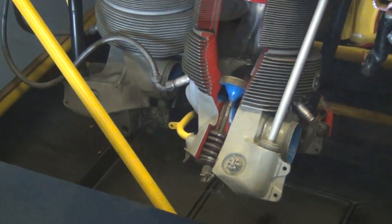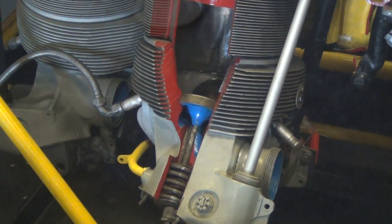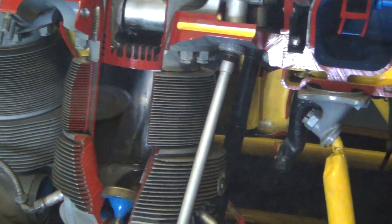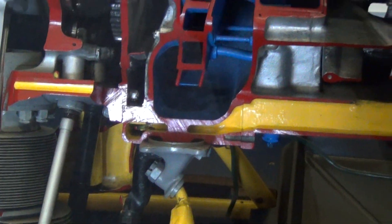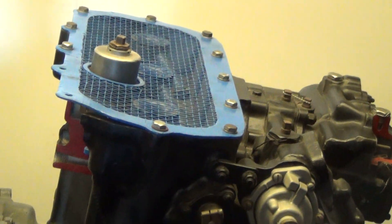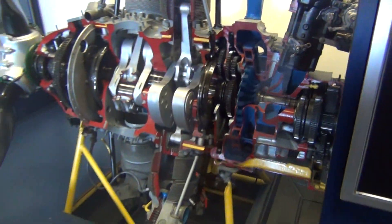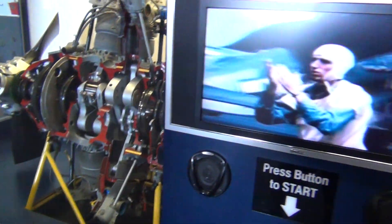It was so ruggedly resistant to battle damage that on more than a few occasions, Hellcats and Corsairs returned to base with entire cylinders shot away. This breakthrough engine may have saved the lives of countless naval aviators. Powerful, rugged, and dependable, the R-2800 Double Wasp radial engine will always be known as the engine that won the war over the Pacific.